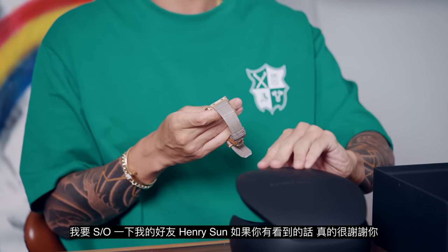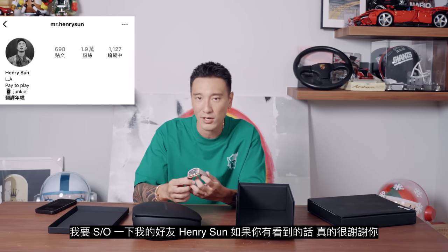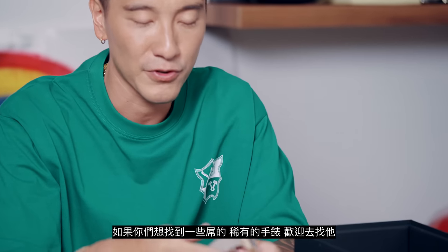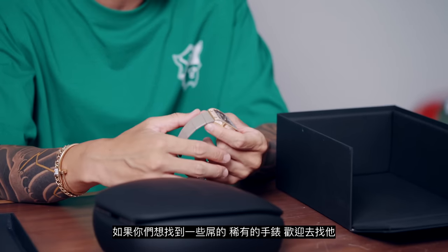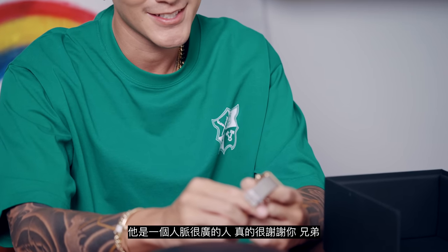I just want to give a shout out to my homeboy Henry. Henry, son, if you're watching this, thank you so much — you always find me the sickest watches. If you guys are looking for special, dope, sick grails, go to Henry. He only deals in grails, but he can find you dailies and sick watches too. He's one of those guys that just knows people. Big shout out to you, brother.